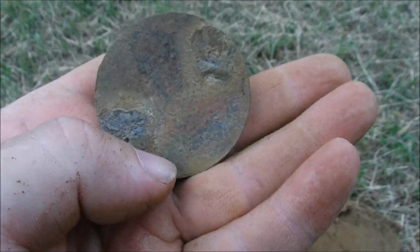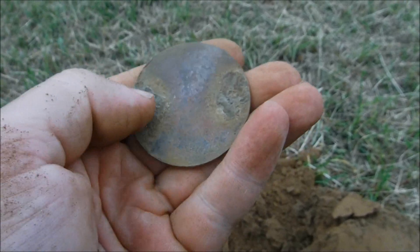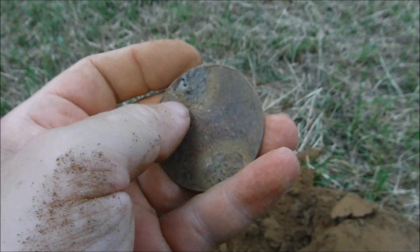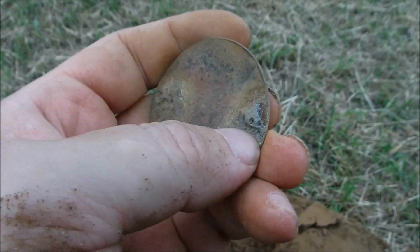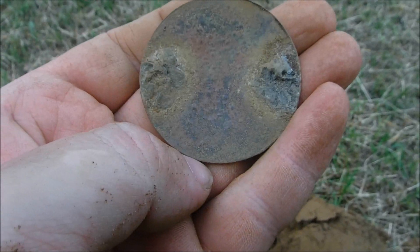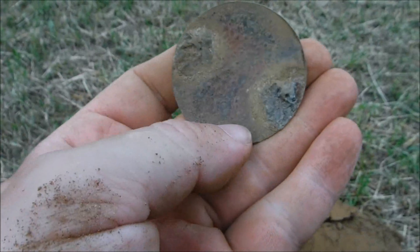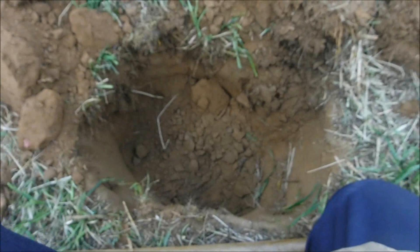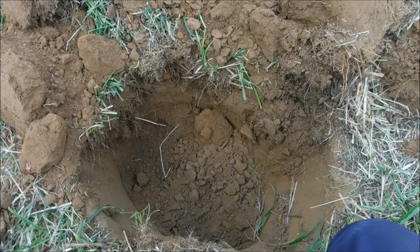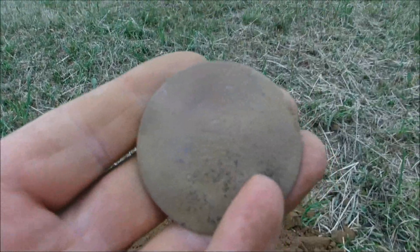I presume this was some kind of brooch, or maybe from a horse harness or something like that. The pin must have been around here somewhere — you can see the two dots right there — but you can't recognize anything on it. Very deep hole, big hole because it was so deep, very hard to pick up.